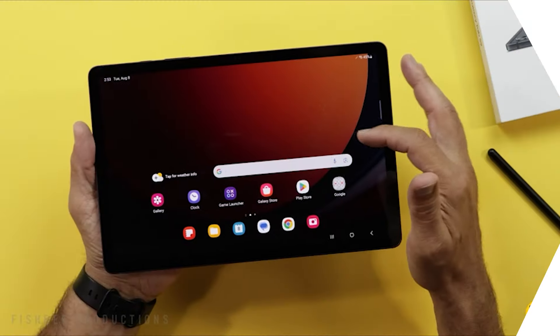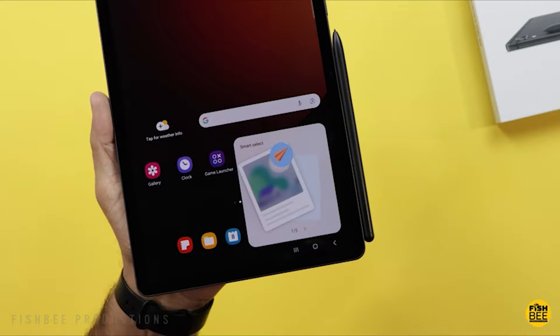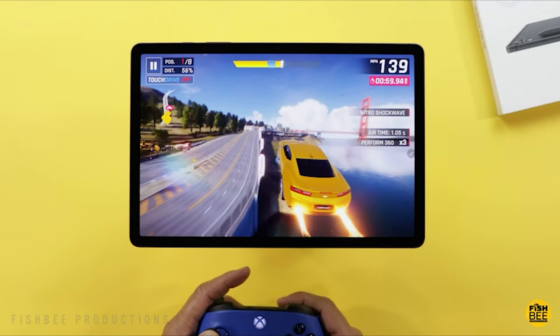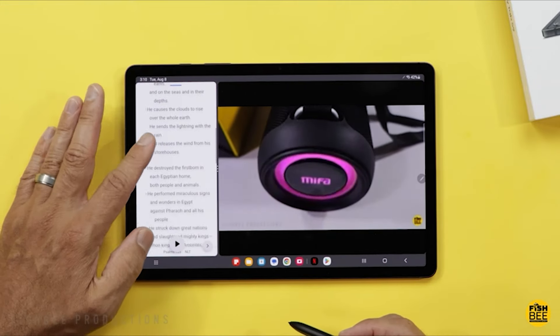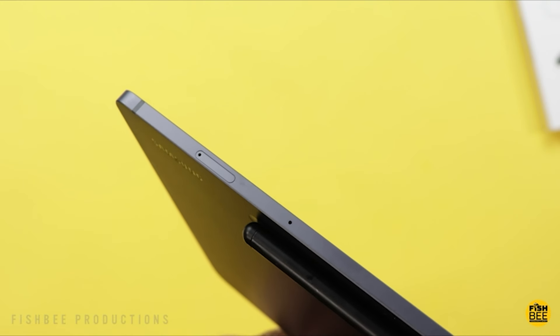The powerhouse performance of the Galaxy Tab S9, fueled by its Qualcomm Snapdragon octa-core processor and generous RAM, ensures smooth multitasking and lag-free operation whether you're gaming, streaming, or running productivity apps. The S-Pen stylus is a feature we'll be seeing a lot throughout this video. It became a Samsung classic, and it's an amazing feature that offers precision for note-taking, drawing, and creative endeavors.